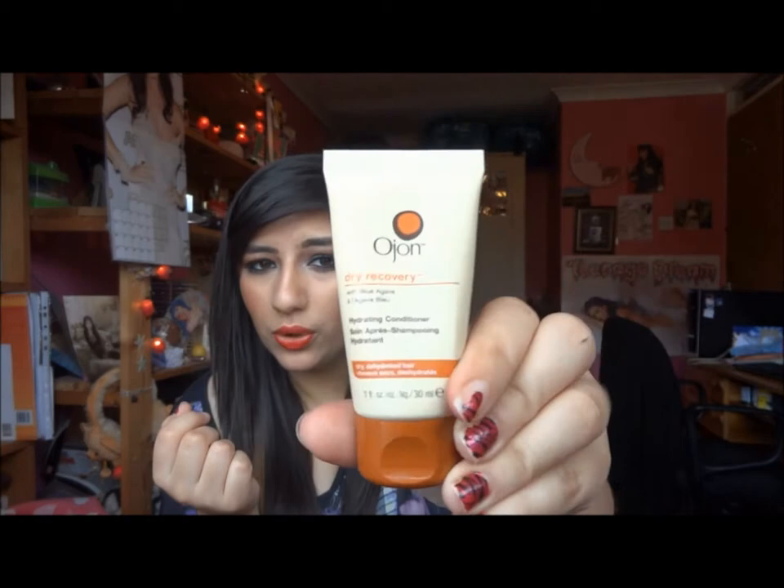My last hair product is this John dry recovery hydrating conditioner — just a little sample I got from Boots. It smells like essential oils, which isn't something I'd normally go for, but overall it was a nice product and it made my hair really soft. Just because of the scent, I didn't repurchase it.